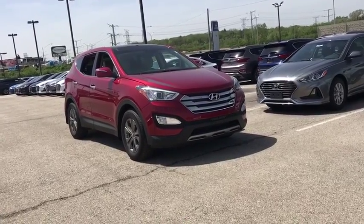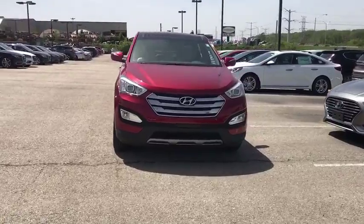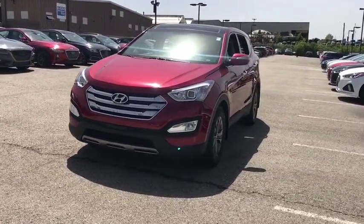2013 Hyundai Santa Fe. Style, quality, performance, value. Need we say more? This vehicle has less than 50,000 miles.